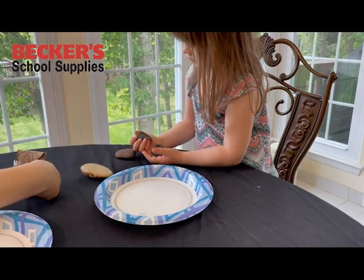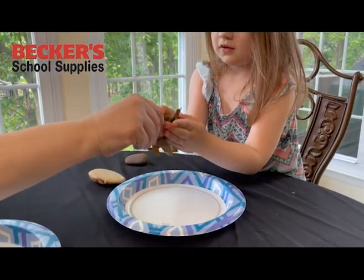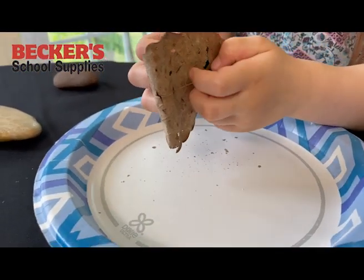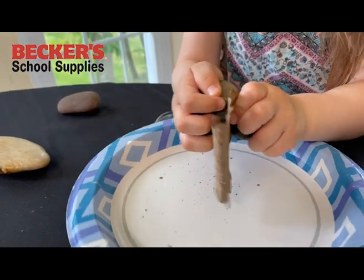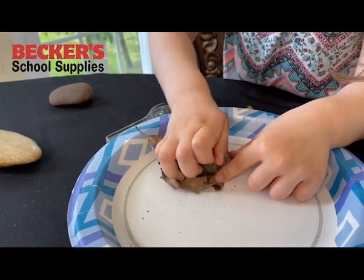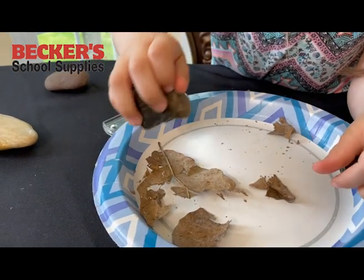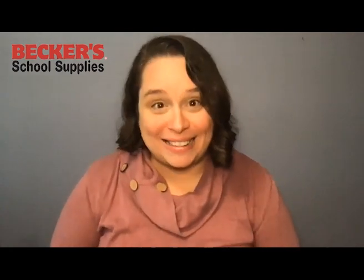I ask her to grab the rocks she said were rough from the beginning and hold the leaf up, doing the same thing she did with her smooth rocks. Getting a little closer, we can see that bits of the leaf are now breaking off — the leaf is changing as it's rubbed between the rough rocks. She gets even more leverage with her rough rocks and uses them flat on the plate to really change the shape. This is one of my favorite activities for the Science Center, and I bet it'll be your students' favorite too because it gets a little messy at the end.